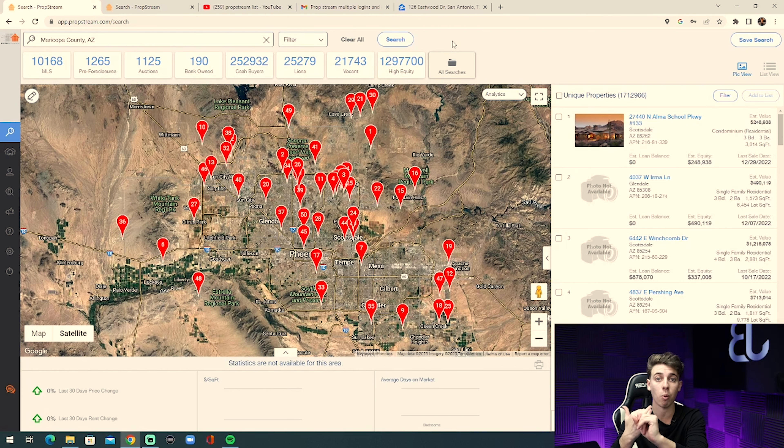Pulling a pre-foreclosure list from PropStream with just one filter is one of the absolute best lists you can pull. We'll click here, add to list, and save it. What I would do with that list is door knock it, send direct mail, cold call it, and text it. If you hit this list from all four different marketing angles, one of those 140 people is going to sell to you — I have no doubt about it. Keep in mind there is decent competition on this list since it's small and highly motivated.